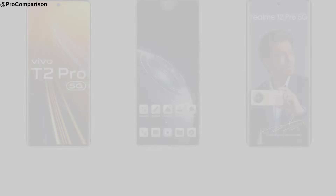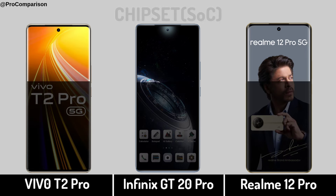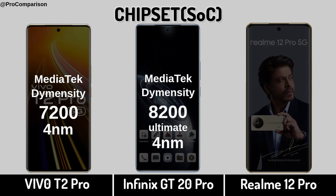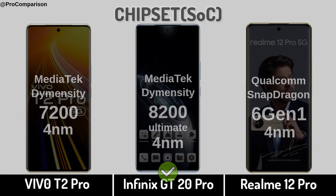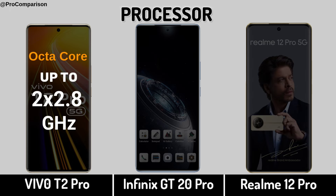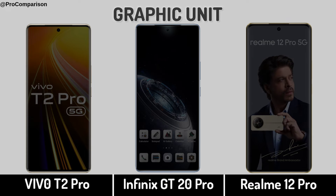Now for Performance. Operating system, chipset, processor, and graphic processing unit.